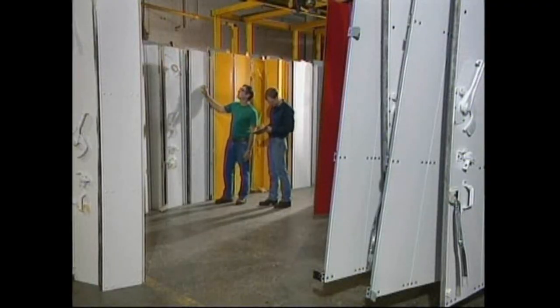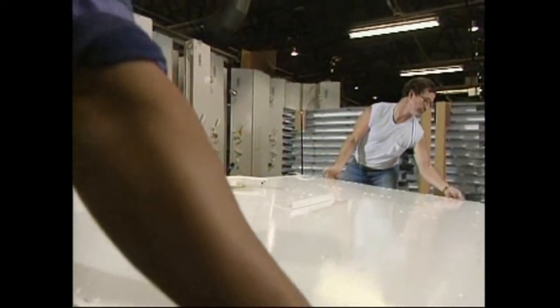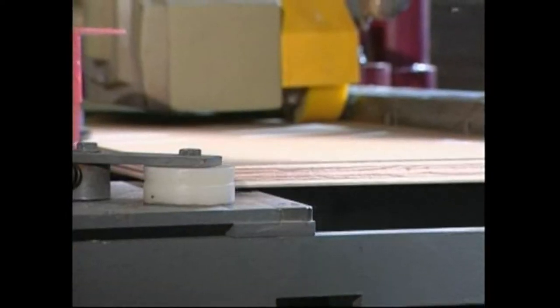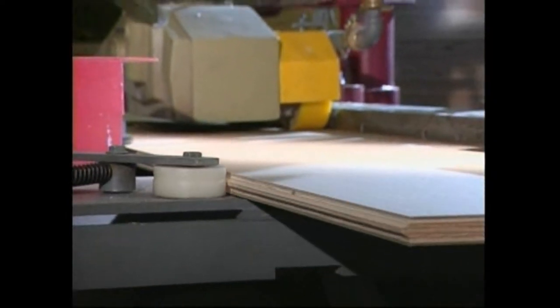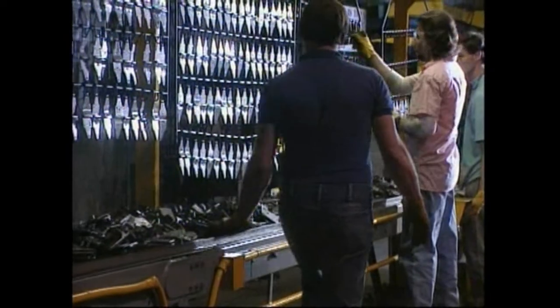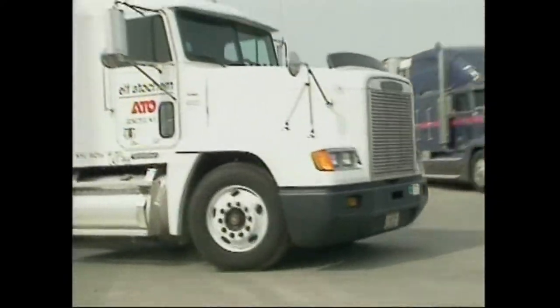Several generations of dedication have kept Whiting the sales and quality leader of the door industry. Product quality and reliability are designed into every Whiting door and component right from the earliest stages of development. Years of experience have combined to determine the strength and durability required.